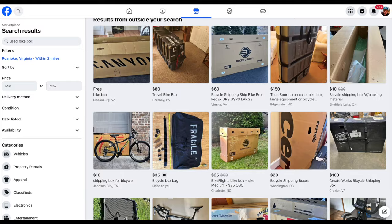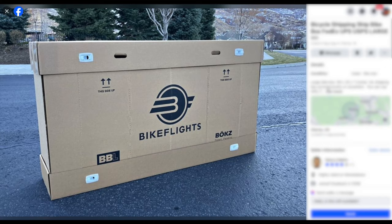You can ask your friends and others in the local bike community. Check local online classifieds — you may be able to find a good deal on a used bike box.